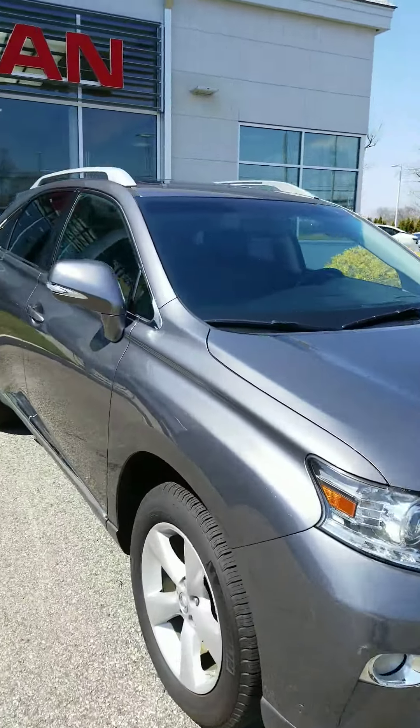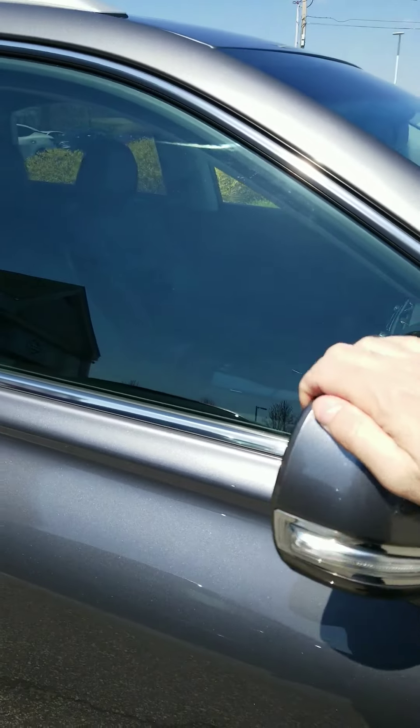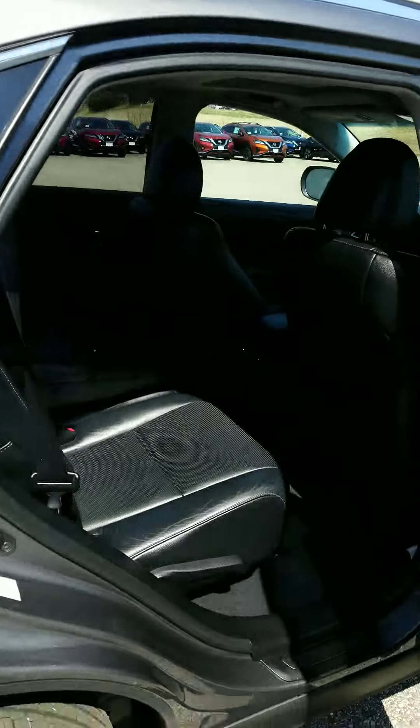I'm going to bring you over to the side here to show you these breakaway side mirrors that have built-in LED blinkers for extra safety.